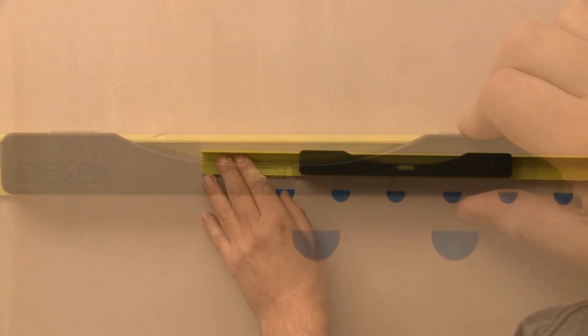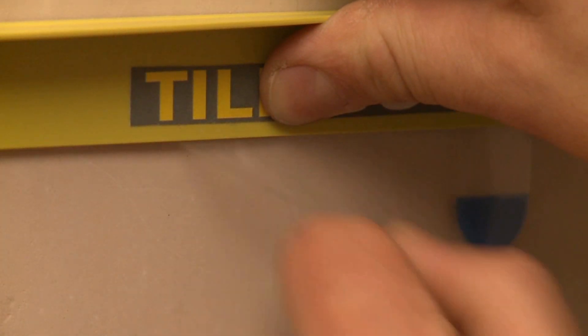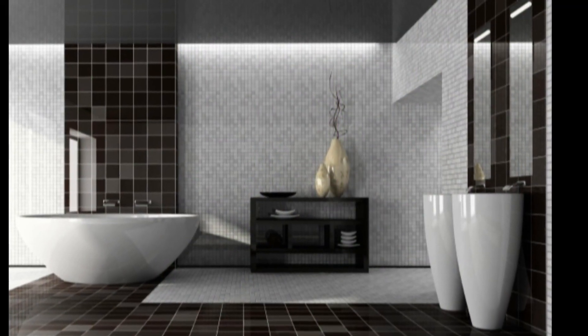You simply pull off the first tab, place it on the wall where you want to start tiling, slide the level along, checking that it's horizontal, pull the next tab and repeat and you're ready to start tiling. TileGo — making wall tiling faster, easier and a lot safer.